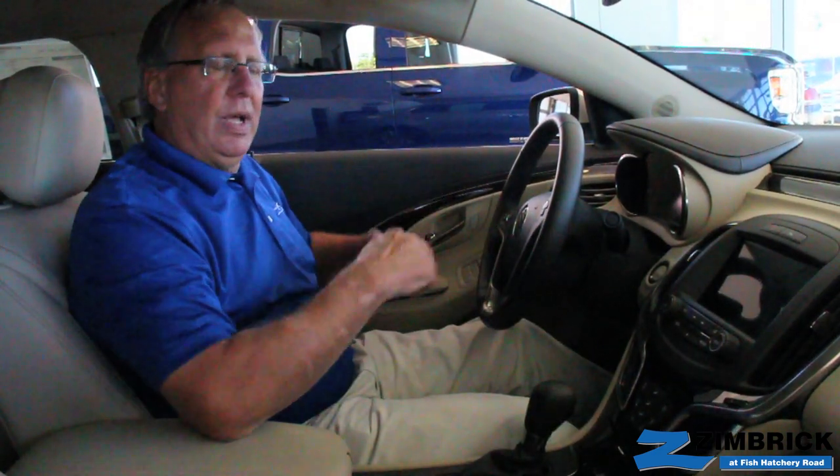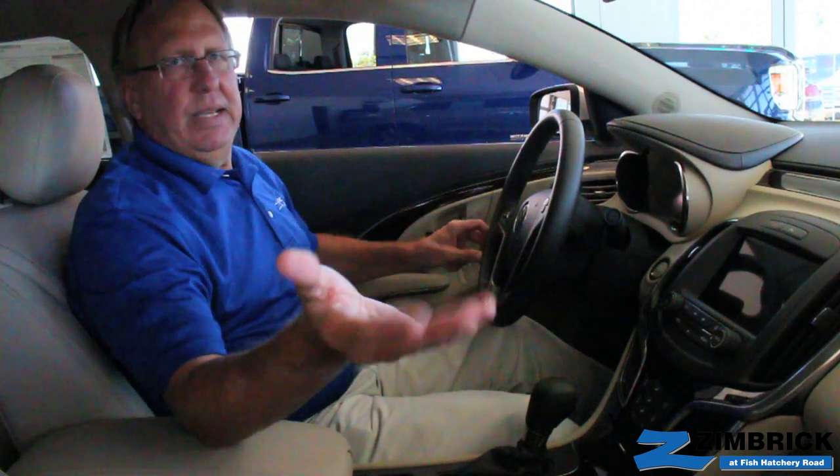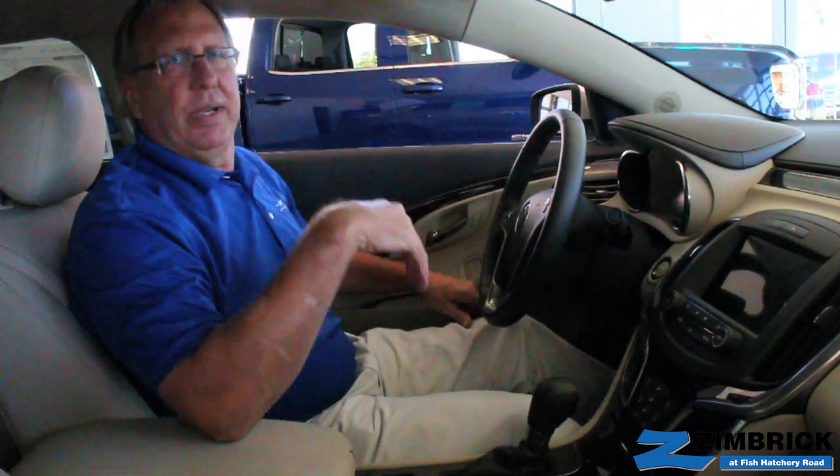So this is the new 2014 LaCrosse. Come and see me, Steve Wenzel, at Zimbrick Buick GMC.